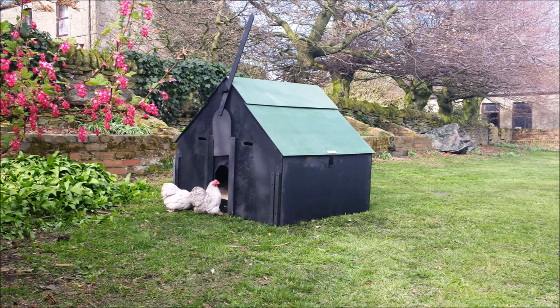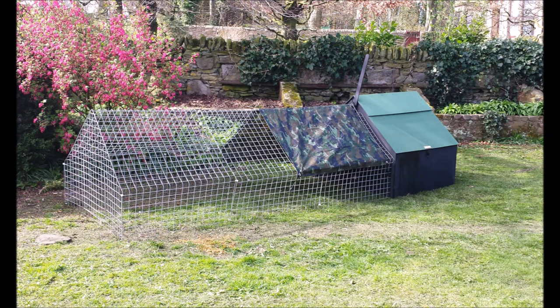We have designed and manufacture a range of products including the Durham Hen House, which is a very practical coupe made from recycled plastic.